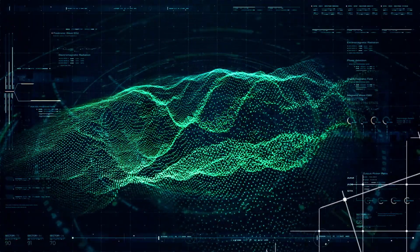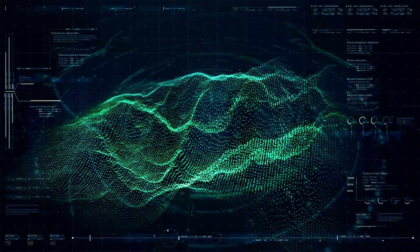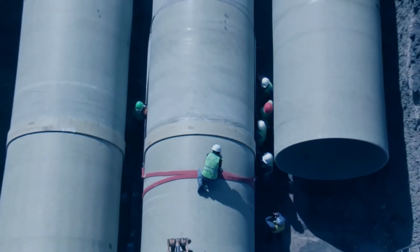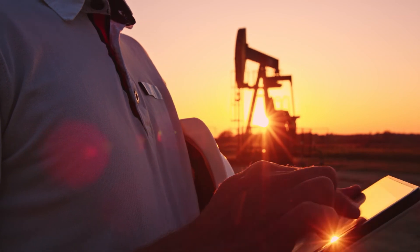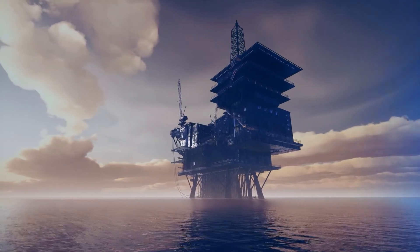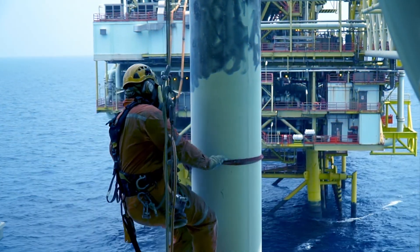Over time, AI inference models can identify hidden patterns in inspection data from oil fields, pipelines, and other assets, leading to even deeper insights. Both onshore and offshore oil rigs require extensive inspections to ensure structural integrity.